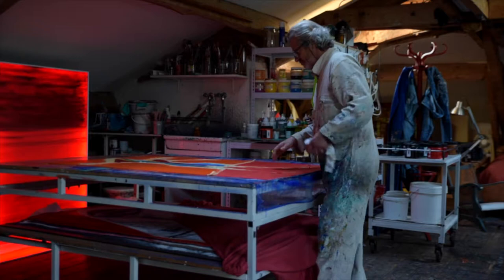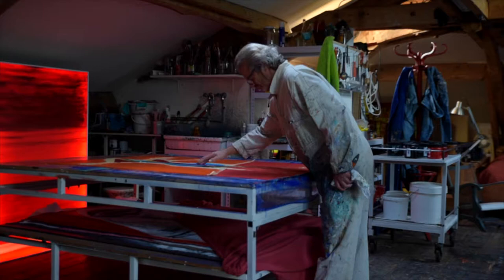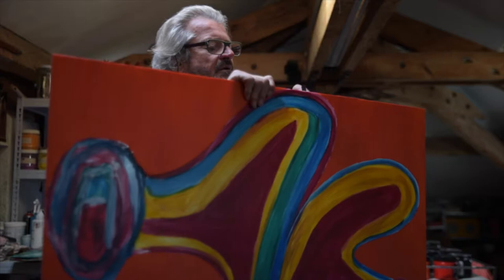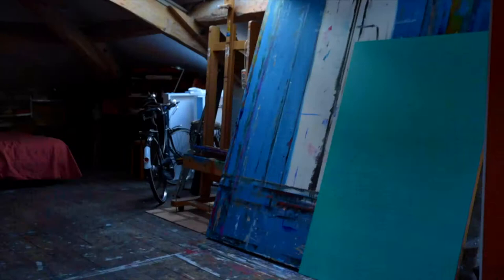I had the idea to create illuminated paintings when I looked at one of my canvases from behind one day. It made me think of the artist that looks at his paintings through a mirror to discover its imperfections.